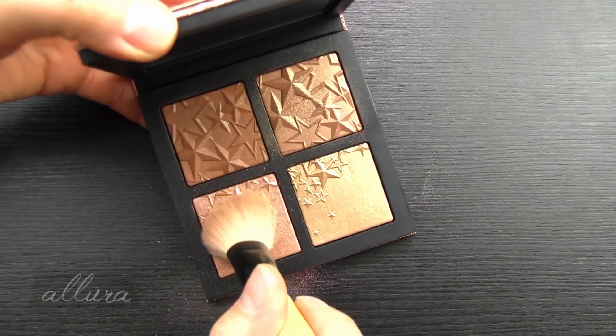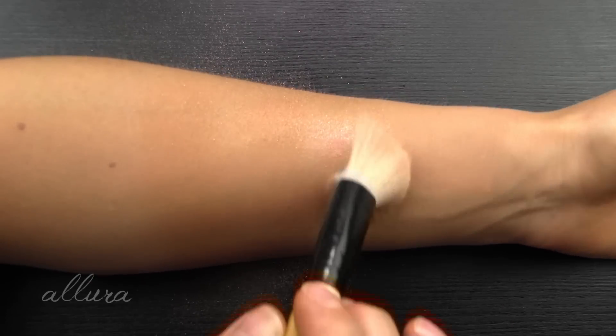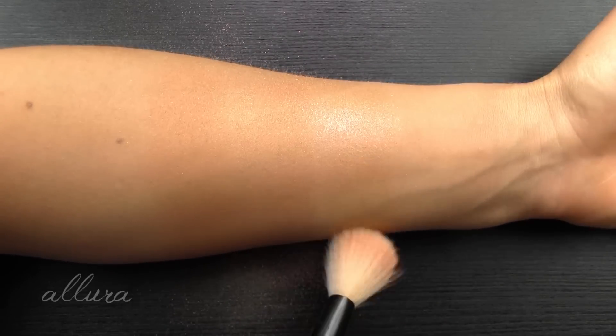Definitely don't need a second layer, but to stay consistent we'll go ahead and add one. Very, very shimmery, also flaky - so once again you're going to get some fly away stuff in terms of the shimmer.